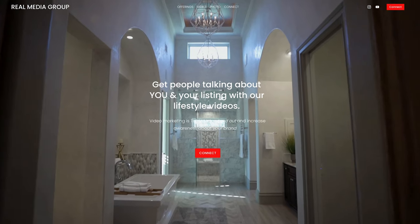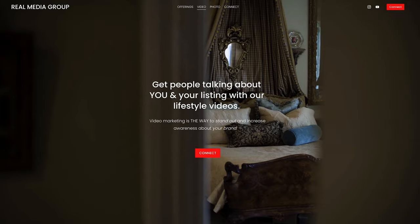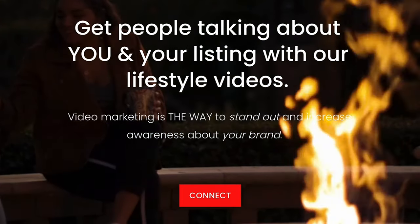Now let's talk about the sub-pages. For the video page, it just has a big headline that says: get people talking about you and your brand with our lifestyle videos. That's something clients can identify with. Instead of talking about how awesome my camera gear is or that I'm going to shoot in 4K or 8K, we just address that we know what their needs and wants are and that we can provide that. So instead of talking about all the details, we're talking about results — and that's really what people want when hiring for this type of industry. There's also a little subtext that says video marketing is the way to stand out and raise awareness about your brand, which shows you know a bit about marketing and how effective video marketing actually is.